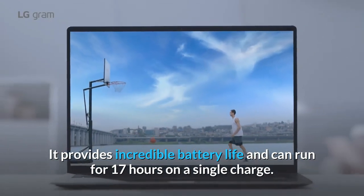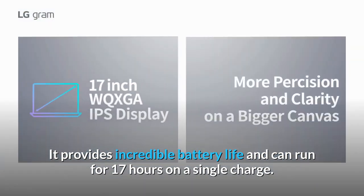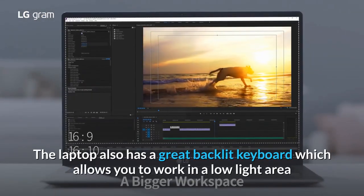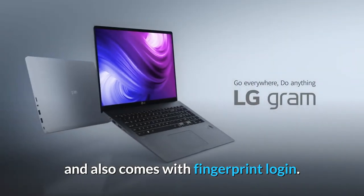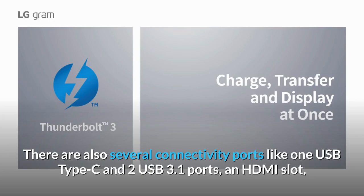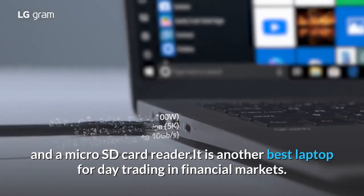It provides incredible battery life and can run for 17 hours on a single charge — quite surprising but true. The laptop also has a great backlit keyboard which allows you to work in a low light area and also comes with fingerprint login. There are also several connectivity ports like one USB Type-C and two USB 3.1 ports, an HDMI slot, and a micro SD card reader.